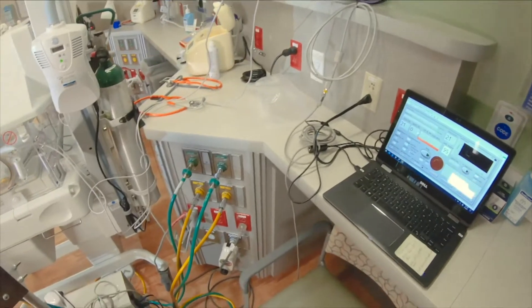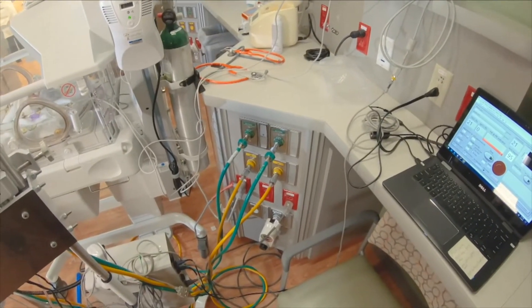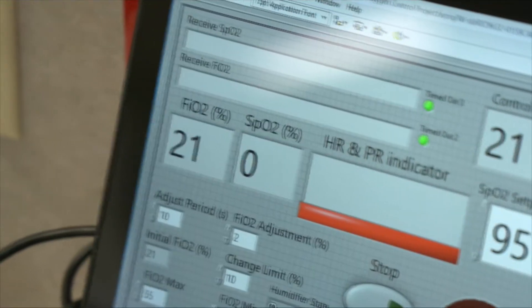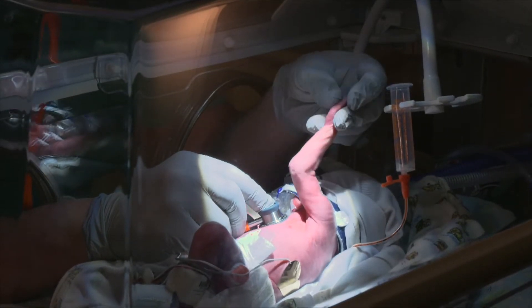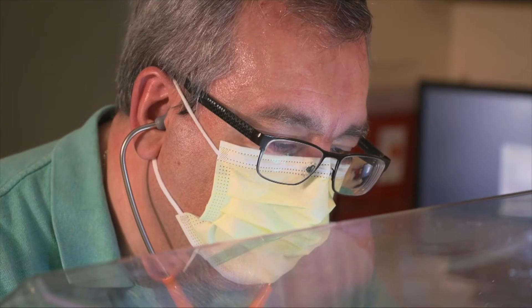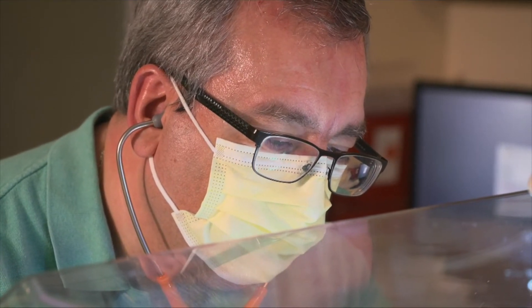A pilot study has already shown the device works. Now researchers are launching a larger, multi-center clinical trial. The things that we will look at is what kept the oxygen level in the prescribed range the most — the nurses or the computer. The researchers plan to enroll about 60 premature babies in the study, with half at MU Healthcare and the other half at another site in Florida.